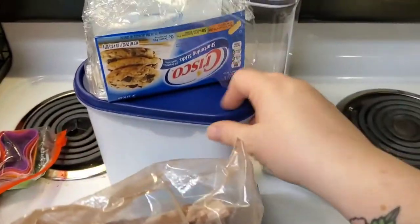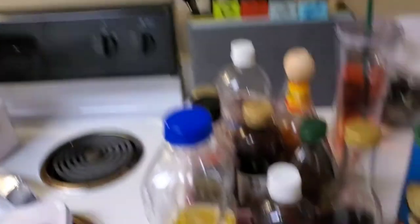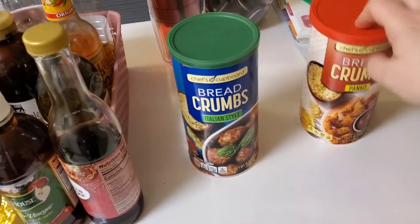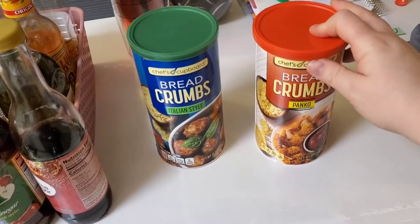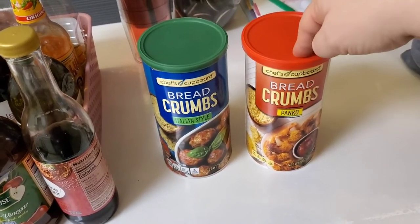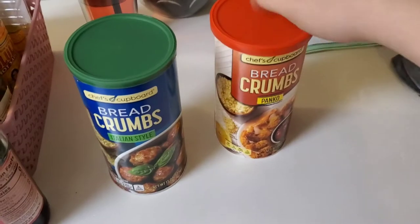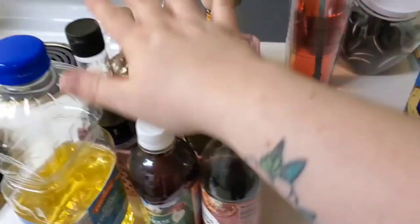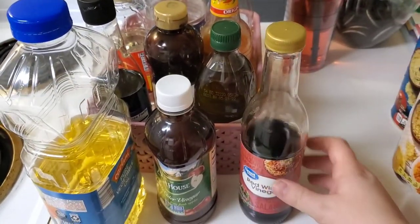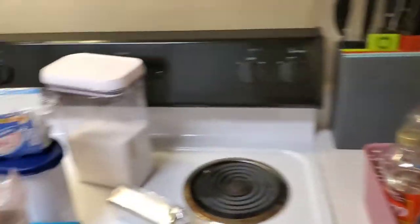I've got my sugar here taking inventory as I go. I'm checking the breadcrumbs - these are Panko breadcrumbs I got as a substitution from Aldi, and I've actually used them a couple times. I'm going to use them up in a pork chop recipe. I'm going through everything and checking dates - I think everything's fine. I'll put the most frequently used items in a container and go from there.